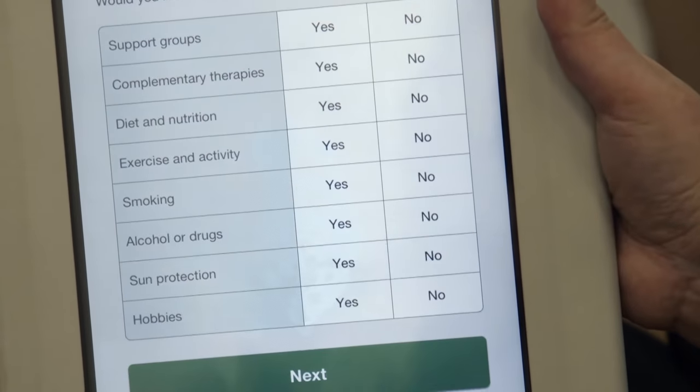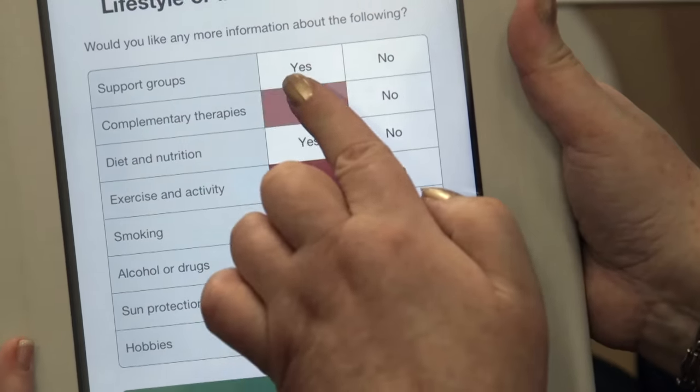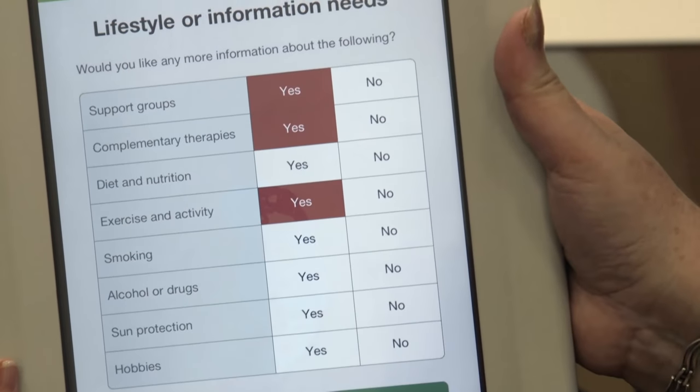The iPad allows us to collect data so that we can aggregate those scores from patients and see within our populations where there are trends in unmet need. I would be hopeful that we can then go back to our local health providers and say this is a massive unmet need in an area — what do we do to build our services to support that?